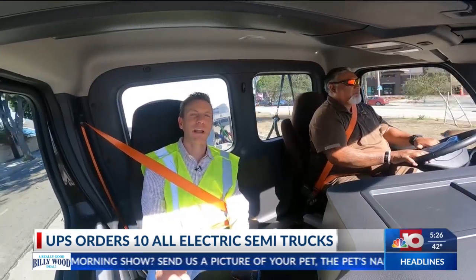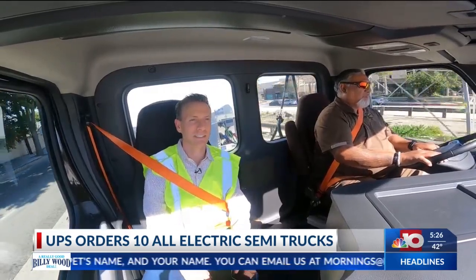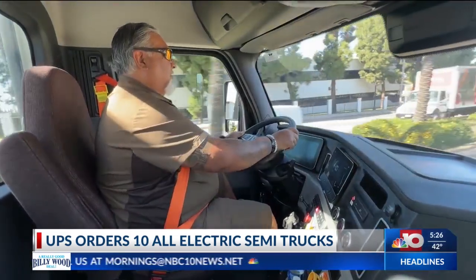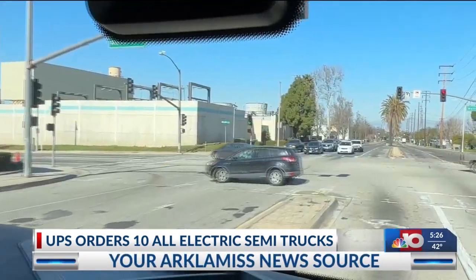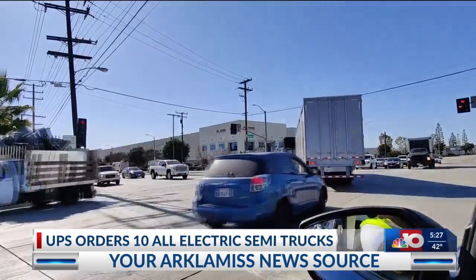We're cruising down the road, and it is very comfortable. It's very quiet. There's no vibration inside the cabin. It's just an empty container, but it barely feels like we're pulling 15,000 pounds. The truck can handle up to 80,000. And it just turns like butter, like nothing.